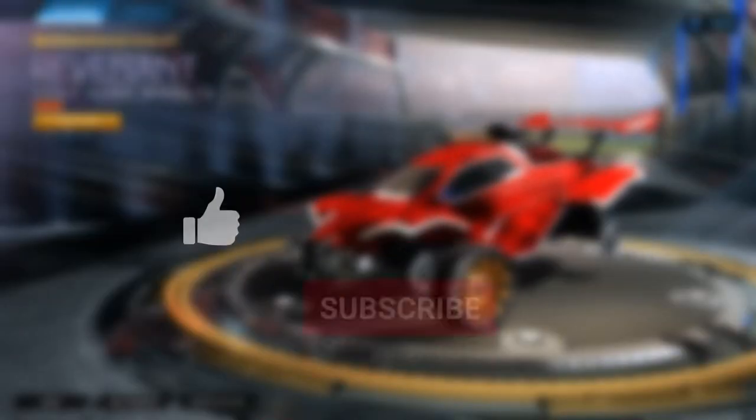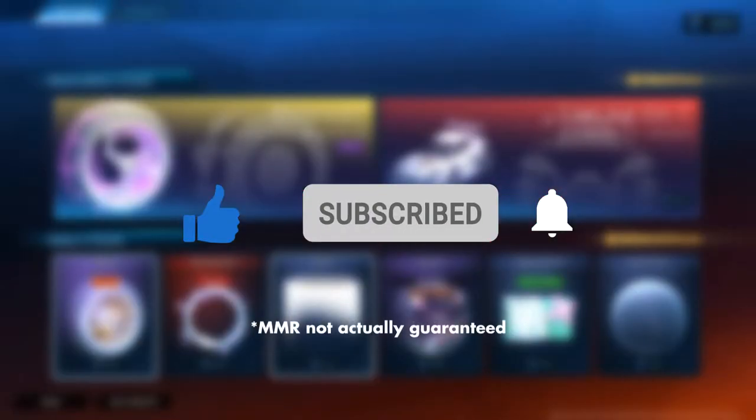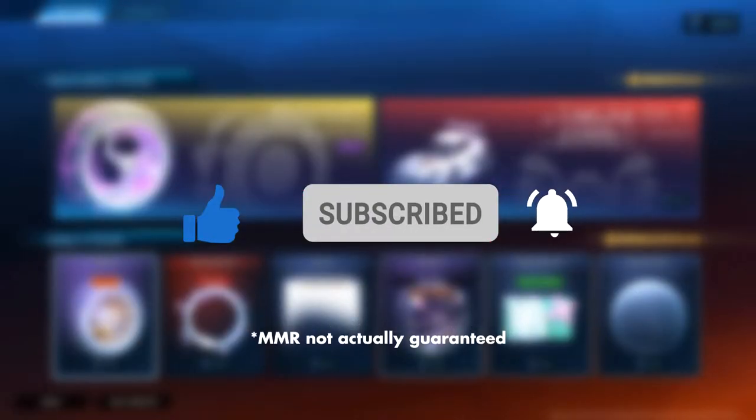But before we deep dive into these items, make sure to leave a like, subscribe, and hit that bell for guaranteed 50 MMR to your best playlist in Rocket League after watching the video.